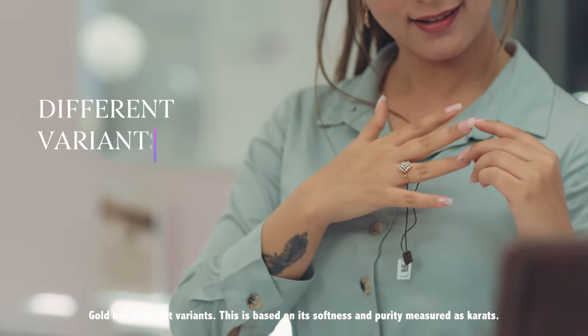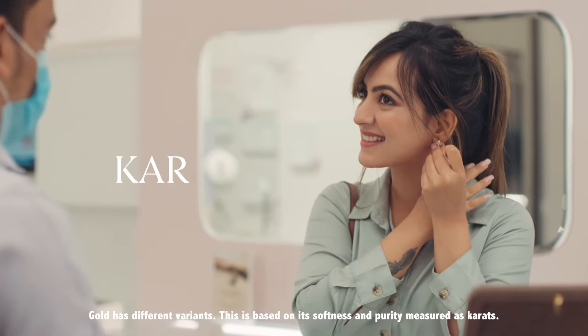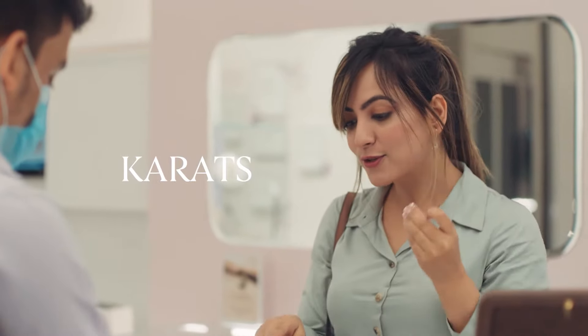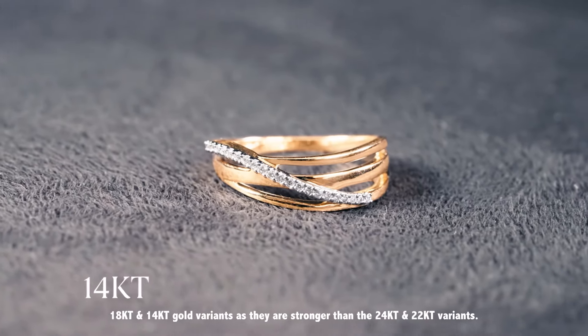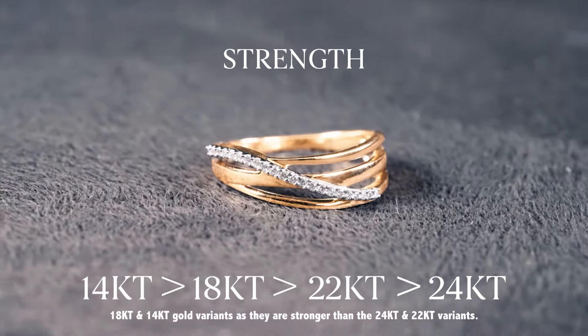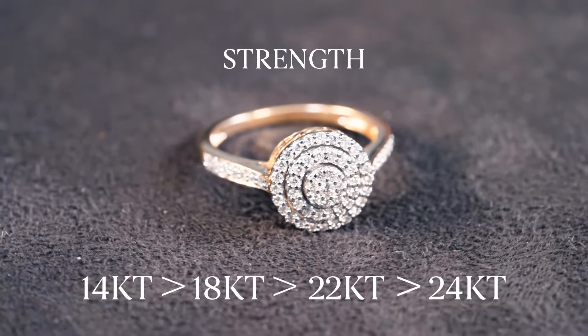Gold has different variants, based on its softness and purity measured as carats. For the most beautiful and elegant jewellery, Caratlaim uses 18k and 14k gold variants as they are stronger than the 22k and 24k variants.